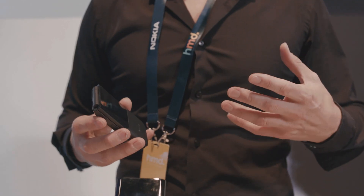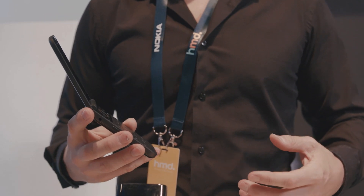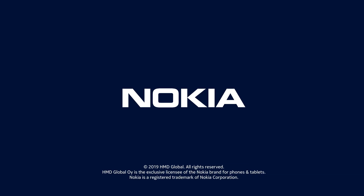It's for people who just want the basics in life, but also want to stay in contact with the latest technology. So being able to include things such as 4G, WhatsApp, Facebook, even the Google Assistant, is amazing and such an iconic form factor.